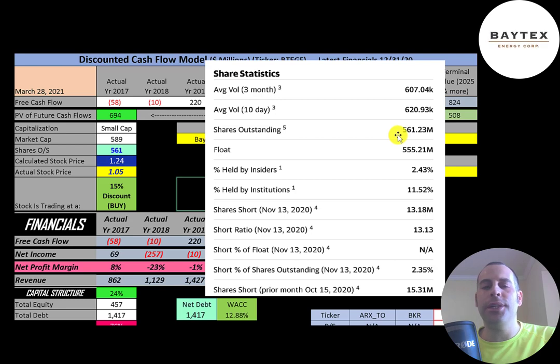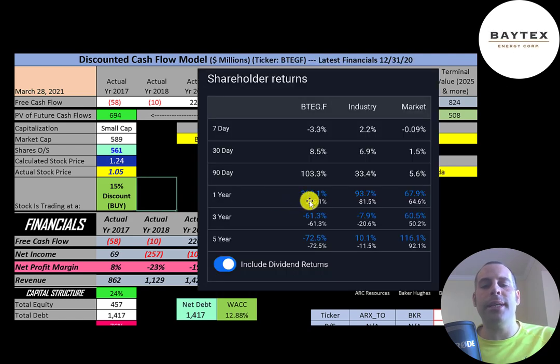About 600,000 shares are traded each day. Of the 561 million shares outstanding, 555 million are on float, 11.5% are held by institutions, and about 2.3% of shares are shorted. Including dividends, in the past year the stock went up 400% while their industry went up 94% and the market went up 68%. But over the past three years this stock has gone down 61%, the industry down 8%, and the market up 61%. In the past five years the stock is down 73%, while their industry is up 10% and the market is up 116%.